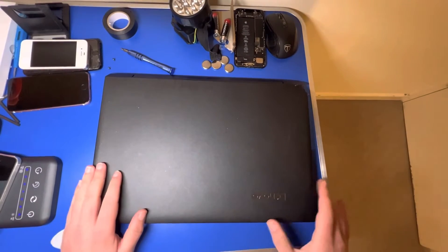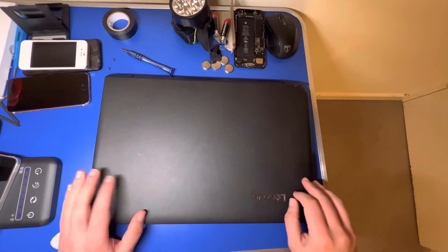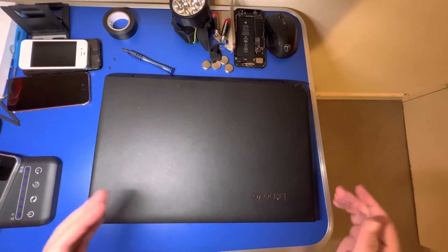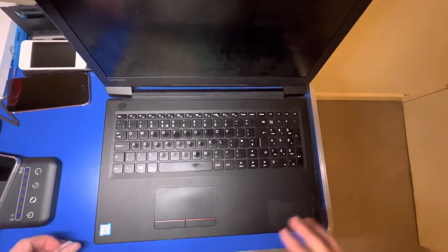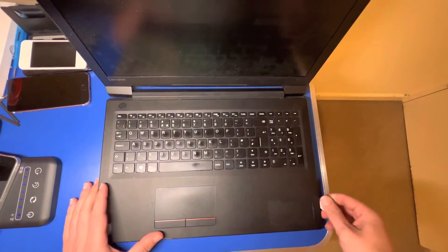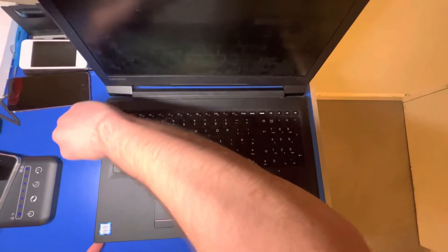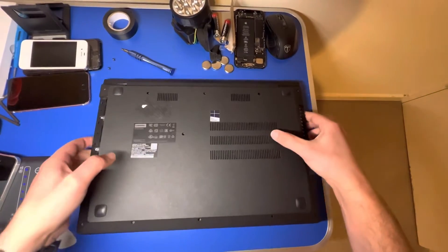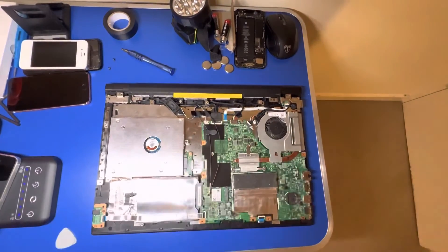Hey guys, this is my Lenovo laptop which runs Windows 10 Pro, and I'll tell you why I prefer Windows laptops over MacBooks. The simple reason is that on Windows you can easily upgrade your RAM and hard drive storage by just removing your back cover — flip your laptop over, some do flip over, some others don't — and that's it, you remove the back cover.